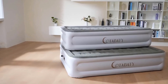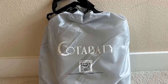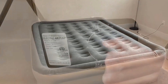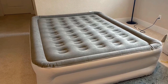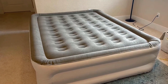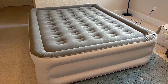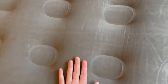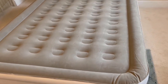Dual Chamber Construction. Experience enhanced stability and individualized comfort with the dual chamber construction. This innovative design ensures that adjustments on one side do not affect the other, catering to the unique preferences of each sleeper in a shared bed. These special features set the Soundass Leap Dream Series apart, providing a versatile and resilient sleep solution with thoughtful design elements to enhance your overall comfort and satisfaction.